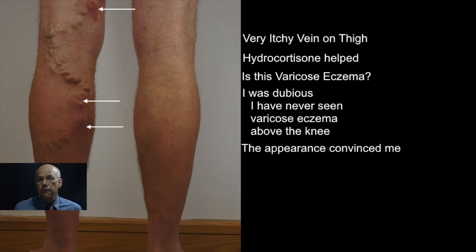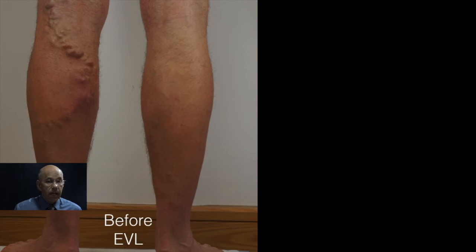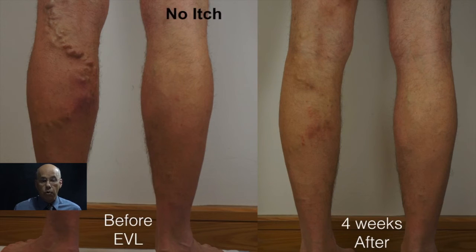I am a member of the American College of Phlebology discussion group on LinkedIn and I posted this clinical photograph with his permission. This group of professionals has members worldwide and this case review revealed that phlebologists around the world have seen similar cases of varicose eczema above the knee. I have since treated Steve by endothermal ablation and four weeks later the itch has gone and already the skin is more normal.